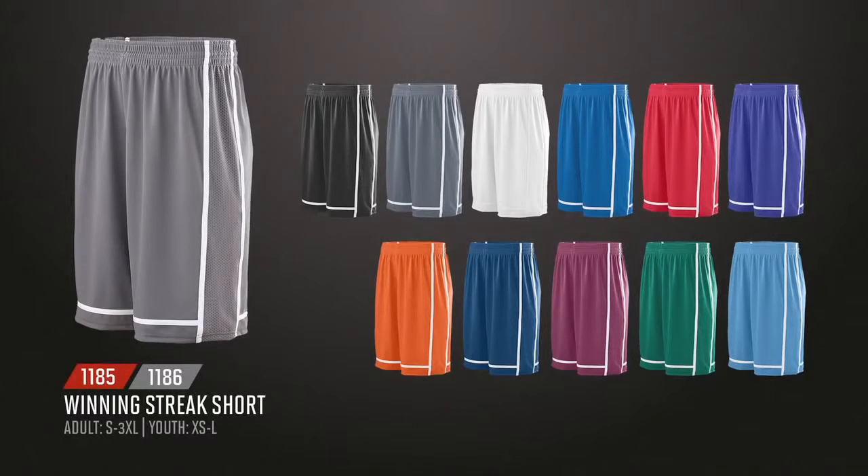The short style is available in adult and youth sizes and coordinating colors. The short offers poly spandex pinhole mesh side panels and is wide enough to allow for a decoration.